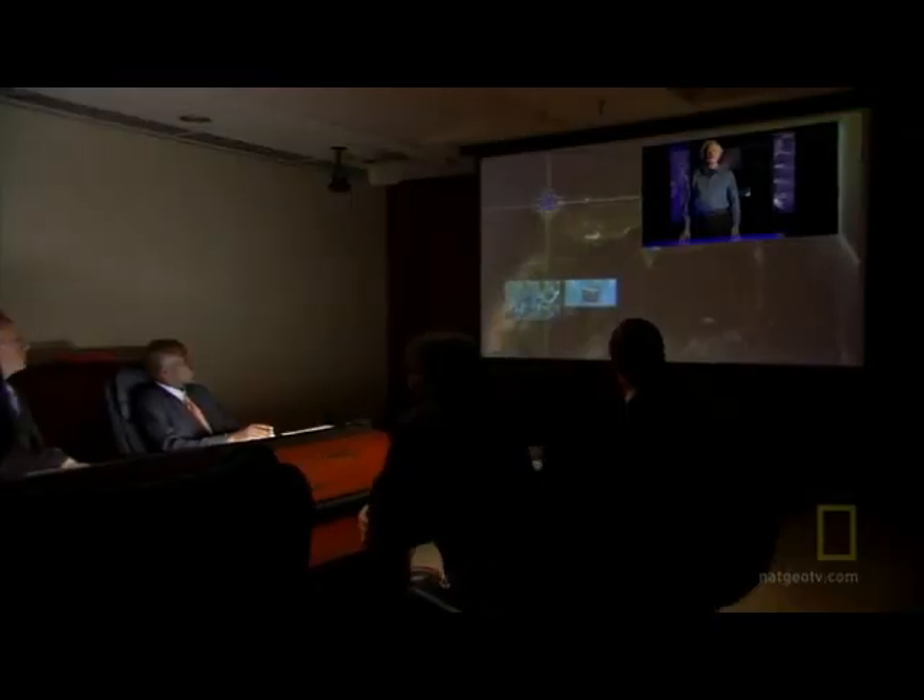Fortunately, you have help. An intelligence briefing led by physicist Richard Muller.